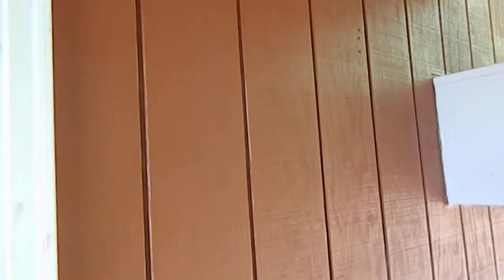But first, my dad has painted our side porch — the walls. He's painting the entire house. Doesn't it look lovely?